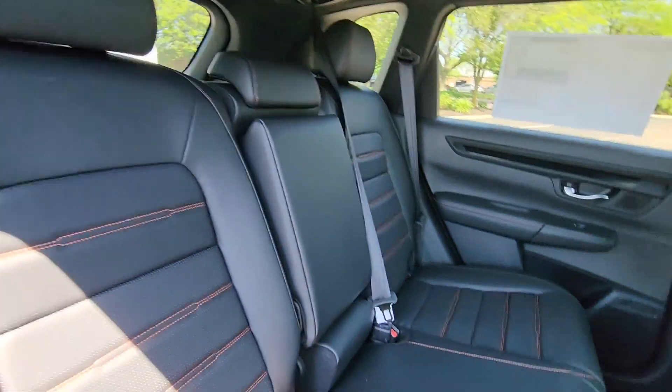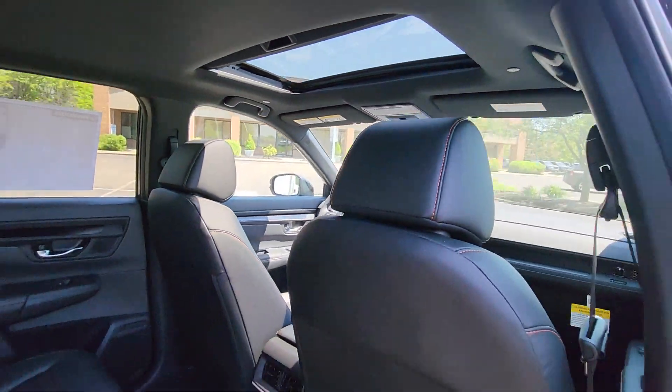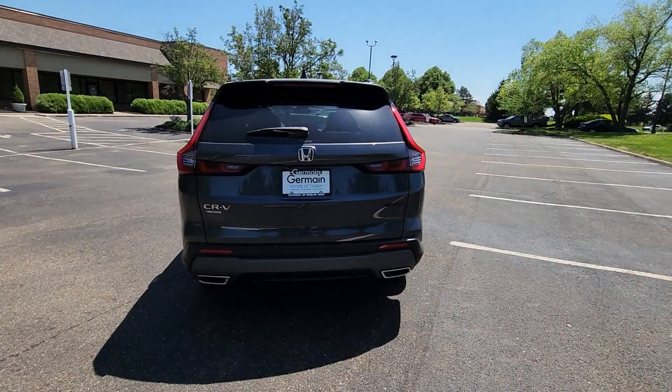Moon Roof, Backup Camera, Memory Seat, Tinted Windows, Power Driver Seat, Power Passenger Seat. This is a top-rated dealer. Take home the car of your dreams today.